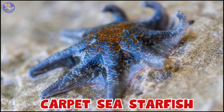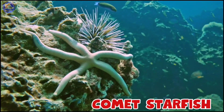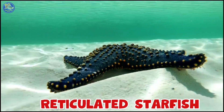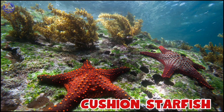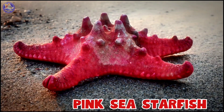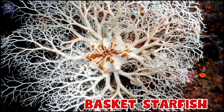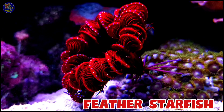Carpet Sea Starfish, Pan Starfish, Pink Sea Starfish, Basket Starfish, 11 Armed Starfish, Feather Starfish.